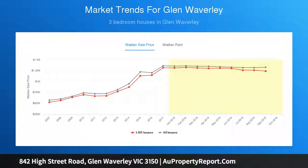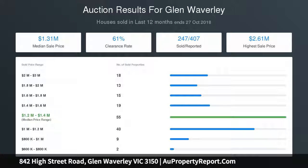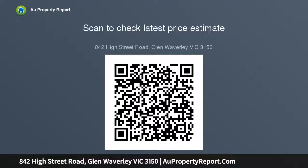Situated in an outstanding location that places you only a short stroll from The Glen, Glen Waverley Primary, High Vail Secondary, and Glen Waverley Train Station, and near Wesley College, Caulfield Grammar, and freeways.